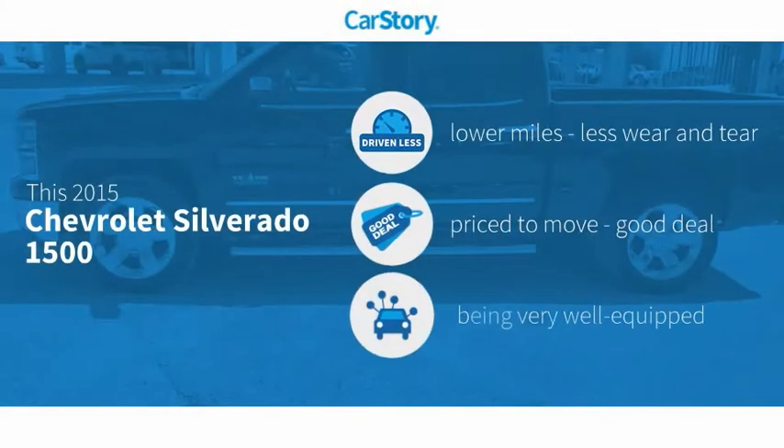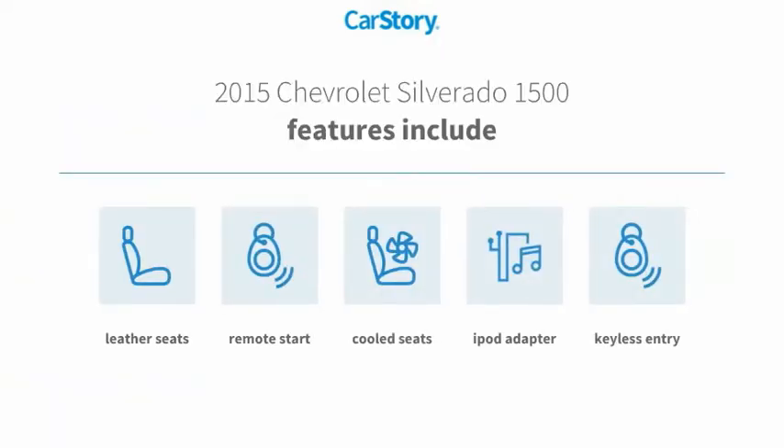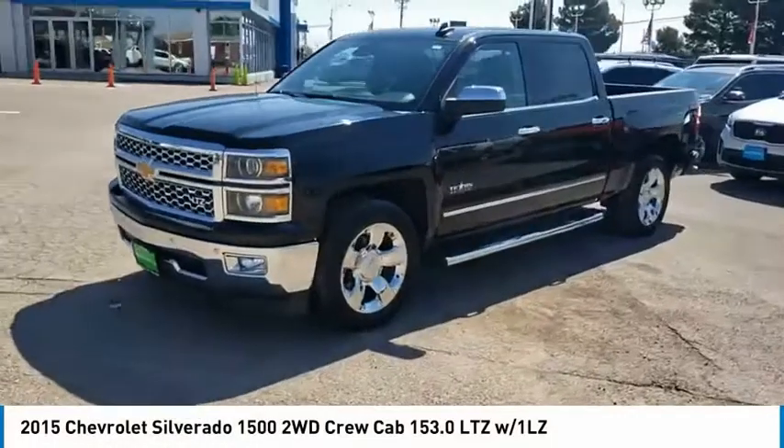Carfax research indicates this vehicle as having lower miles with less wear and tear — a good deal and loaded with features. Features also include keyless entry, remote start, iPod adapter, leather seats, and cooled seats.